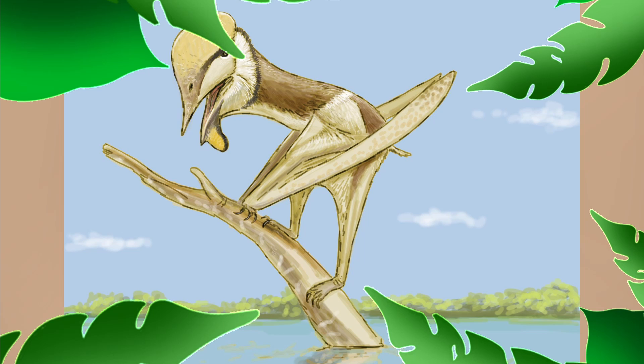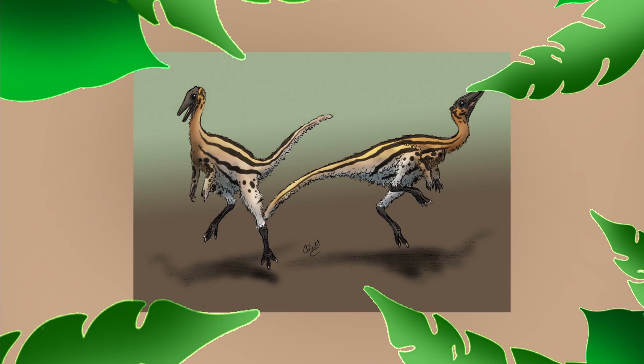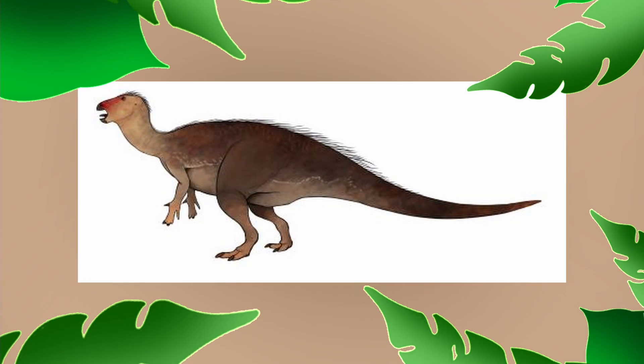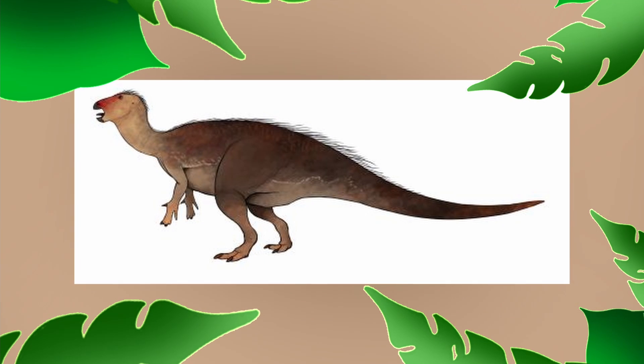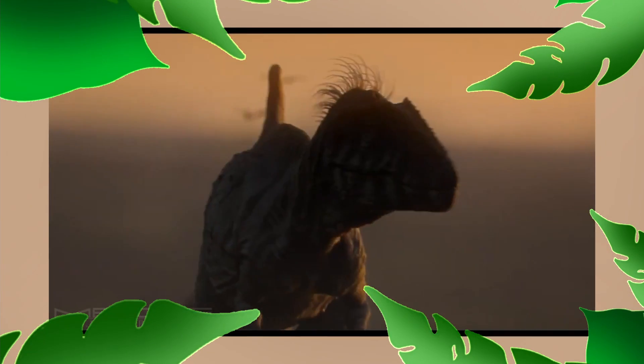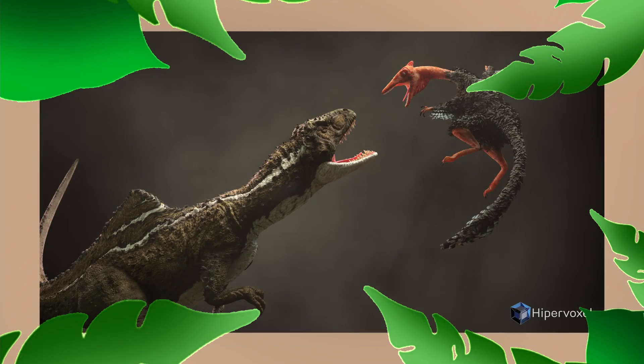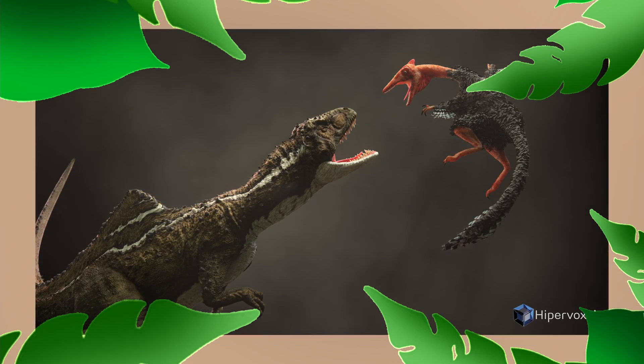Most of the dinosaurs found at Las Hoyas were small pterosaurs or medium-sized ornithomimids. One notable example is Pelecanimimus, which has a record-breaking number of teeth. Another dinosaur thought to have lived alongside Concavenator is Mantellisaurus, an iguanodontian. Given that no other animal in the formation was large enough to compete, Concavenator would have been the apex predator, likely preying on both Pelecanimimus and Mantellisaurus.